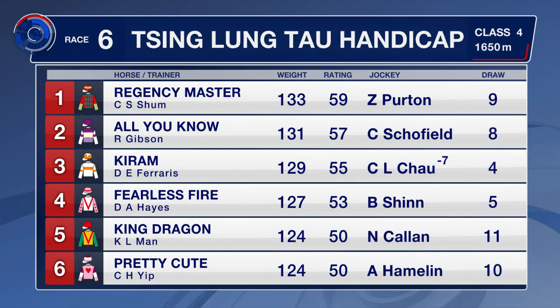This one's 1,650 metres, headed by Regency Master, who will probably roll forward from Barrier 9. Cheek pieces off, blinkers go back on for him. Fearless Fire — a winner, but what a tough win it was last time at over 20-1. David Hayes and Blake Shin team up once more. King Dragon has been beating the favourite in his last two starts.